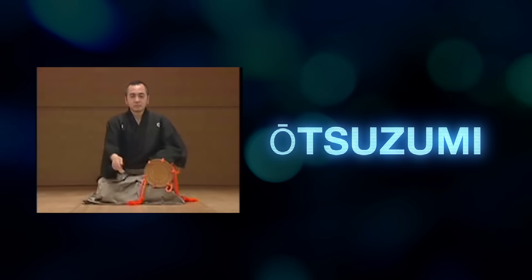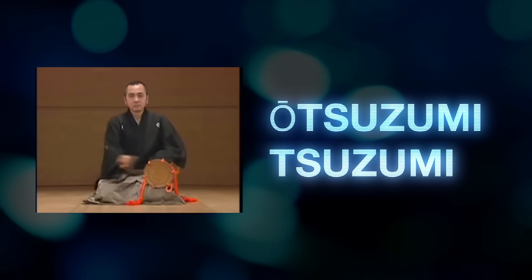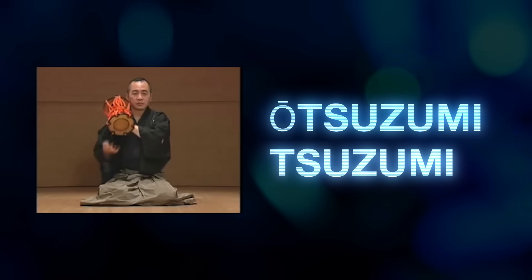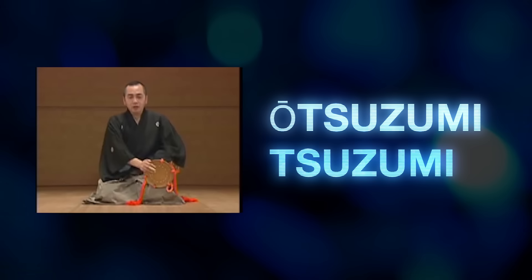The Japanese otsuzumi and tsuzumi are considered instruments in which the body is conical shaped, which is a wild and amazing definition. They're used in traditional Japanese theater.